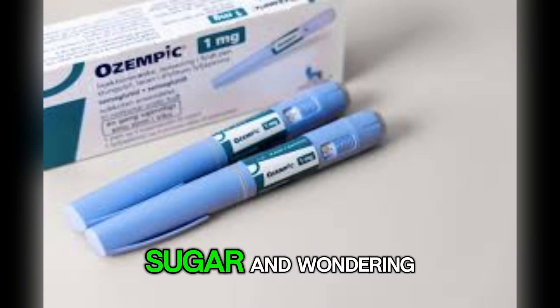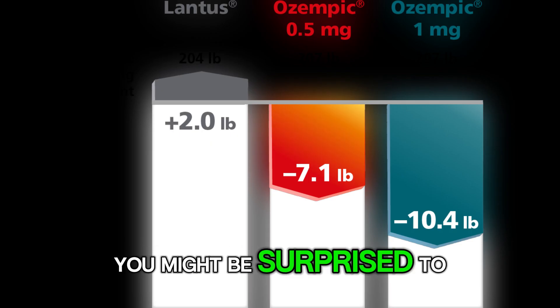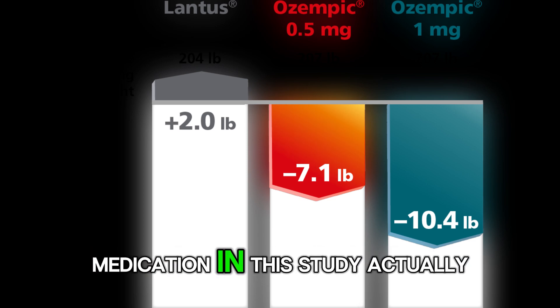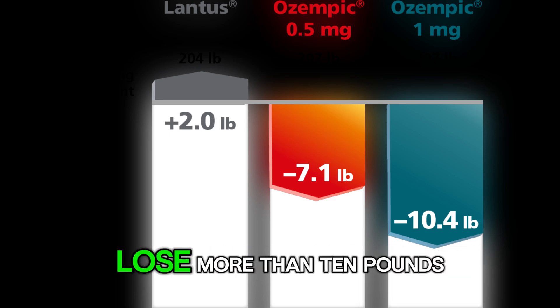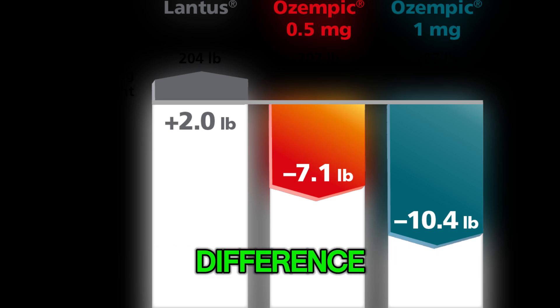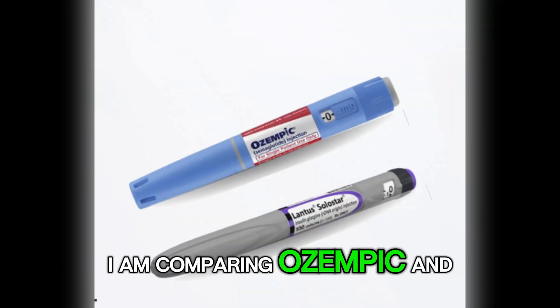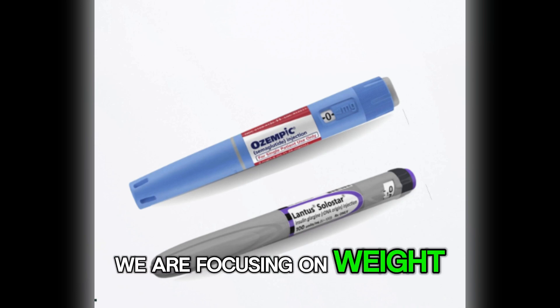Are you trying to lower your blood sugar and wondering if you might also lose some weight along the way? You might be surprised to learn that one diabetes medication in this study actually caused weight gain, while the other helped people lose more than 10 pounds. And no, this was not a small difference. In this video, I am comparing Ozempic and Lantus once again, but this time we are focusing on weight changes.